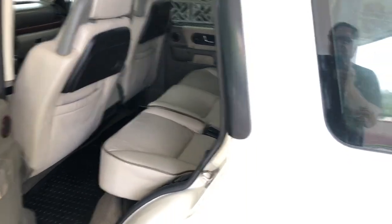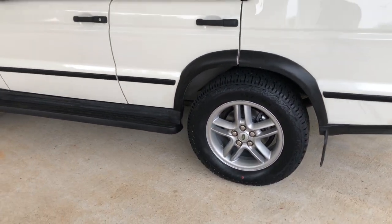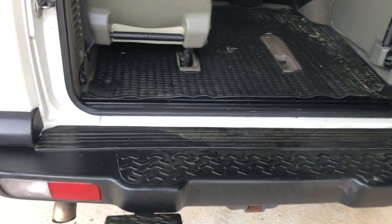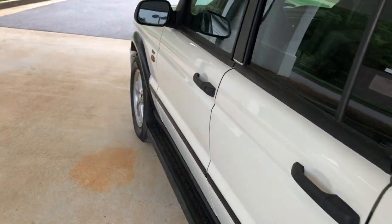Overall, just a terrific truck. Looks good, drives great. Engine work's been done. New brakes all the way around — and I mean new. We put calipers on this one: rotors, pads, everything. Got the rear step here for rear entry. Just a super nice truck. Look forward to hearing from you about it.